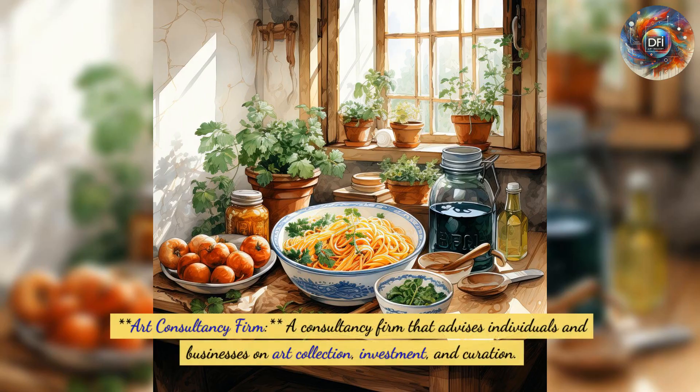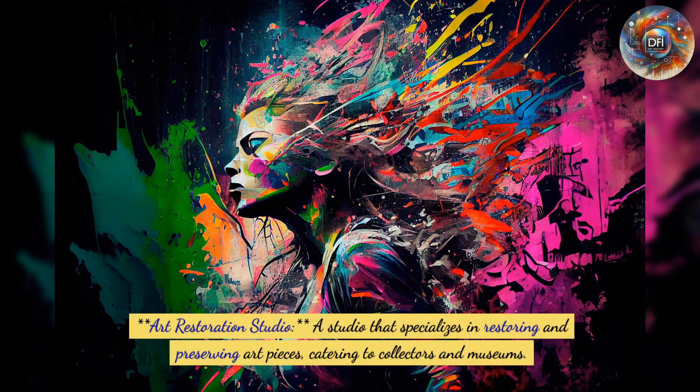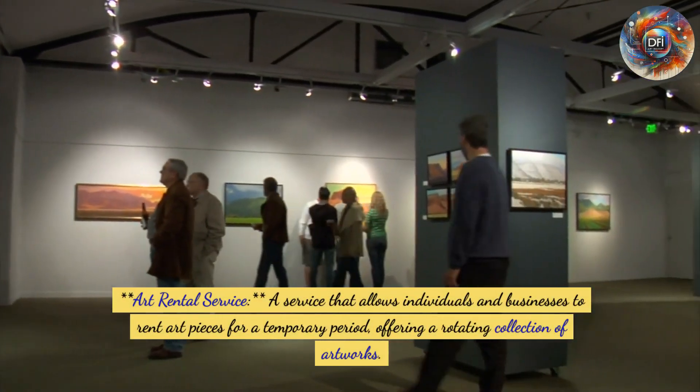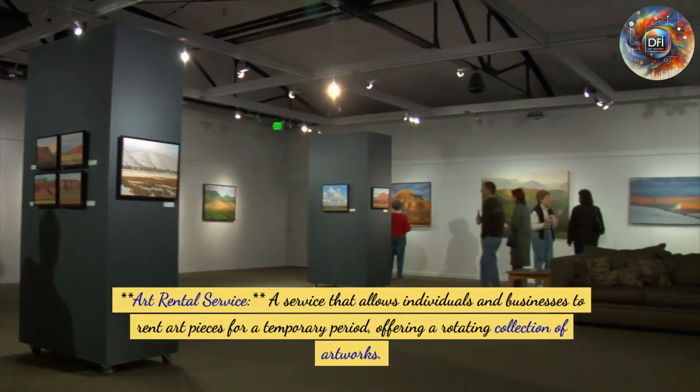Third, an art consultancy firm that advises individuals and businesses on art collection, investment, and curation. Fourth, an art restoration studio specializing in restoring and preserving art pieces, catering to collectors and museums. Fifth, an art rental service that allows individuals and businesses to rent art pieces for a temporary period, offering a rotating collection of artworks.